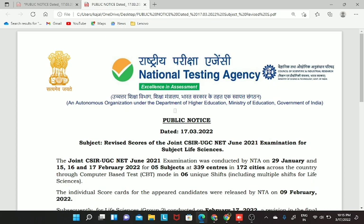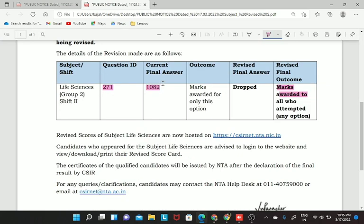Initially, the correct answer was given as 1082, but now according to the latest update, this particular question is dropped and the marks are awarded to all the students who have attempted this question, regardless of any option or whichever option you have marked.